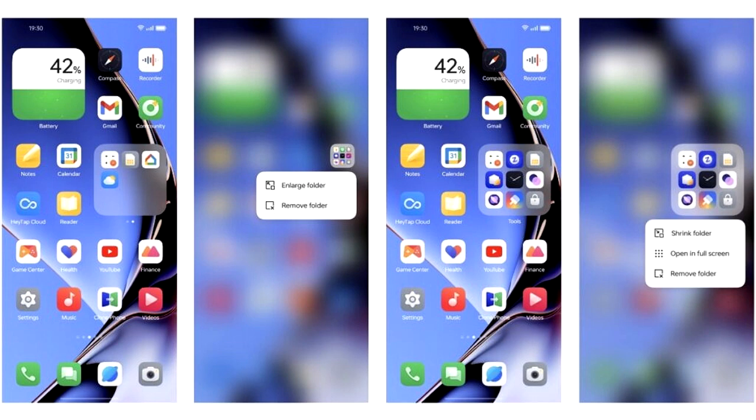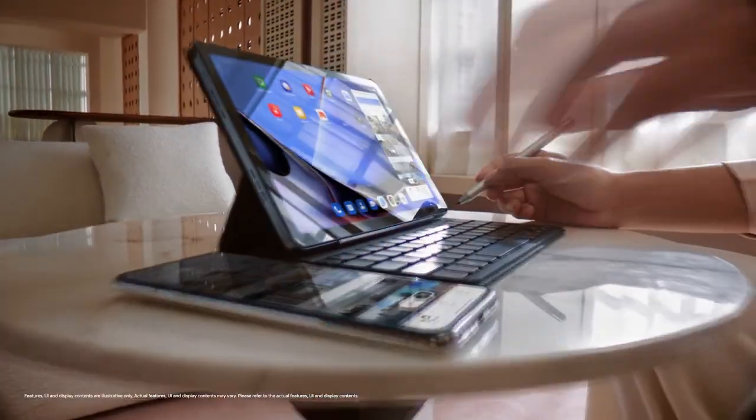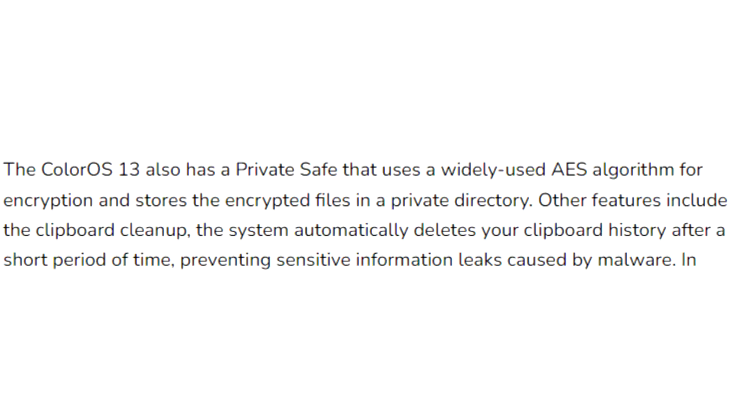In ColorOS 13, you will see an enlarged folder interface for your home screen. These folders allow you to navigate within them — scrolling through apps and pages and launching apps themselves without opening the actual folder.